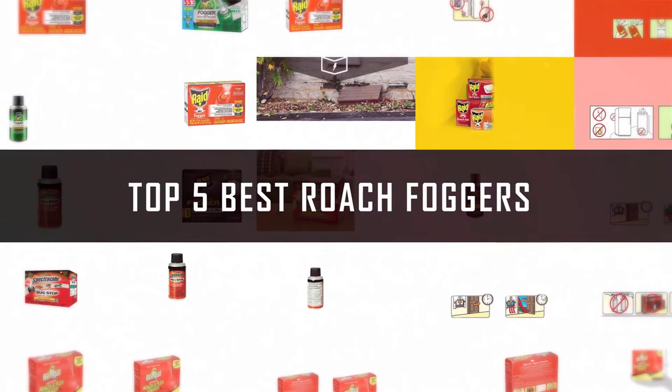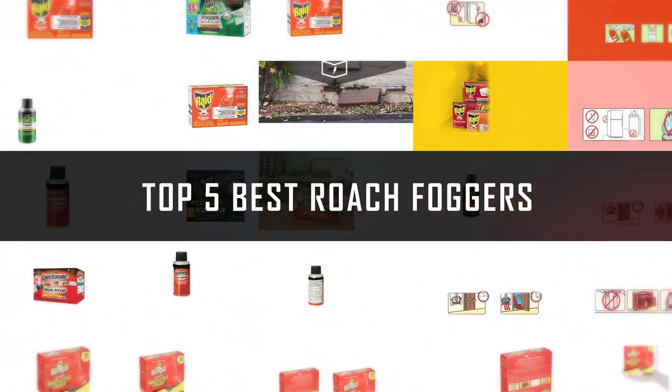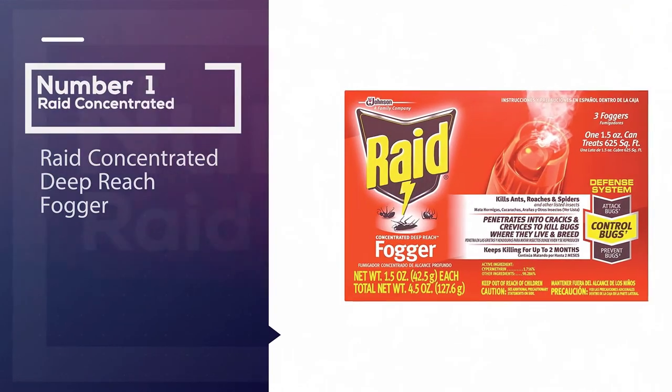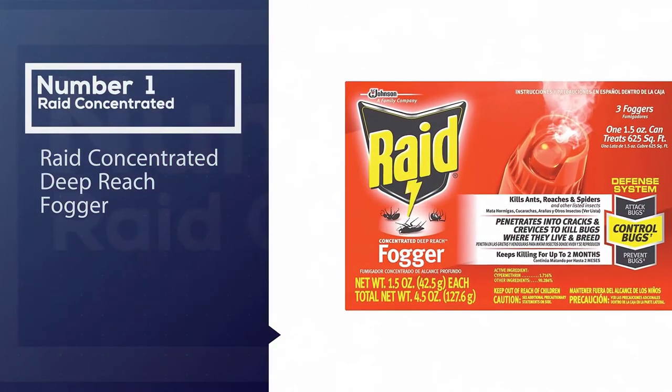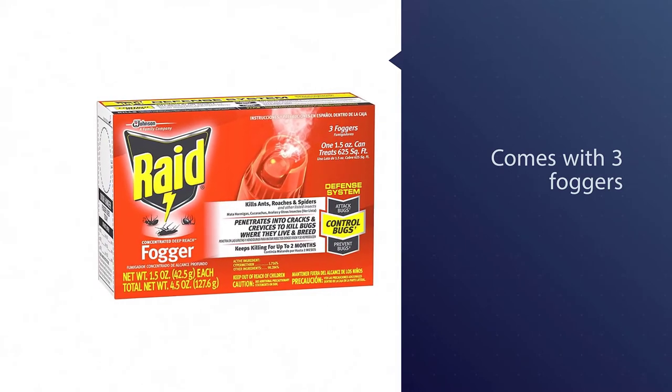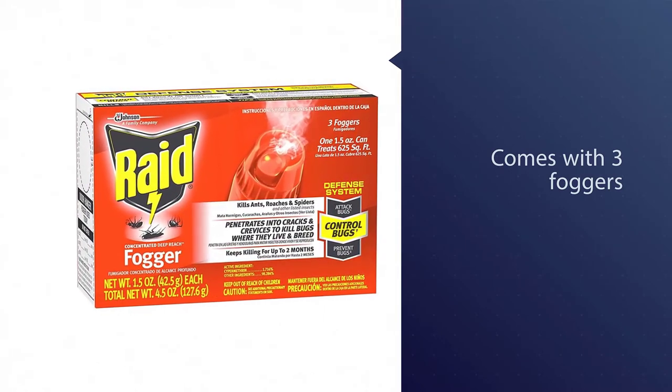If you are looking for the best roach fogger, here is a collection you have got to see. Let's get started. Number one, most popular: Raid concentrated deep reach fogger. Raid fogger comes with three foggers.